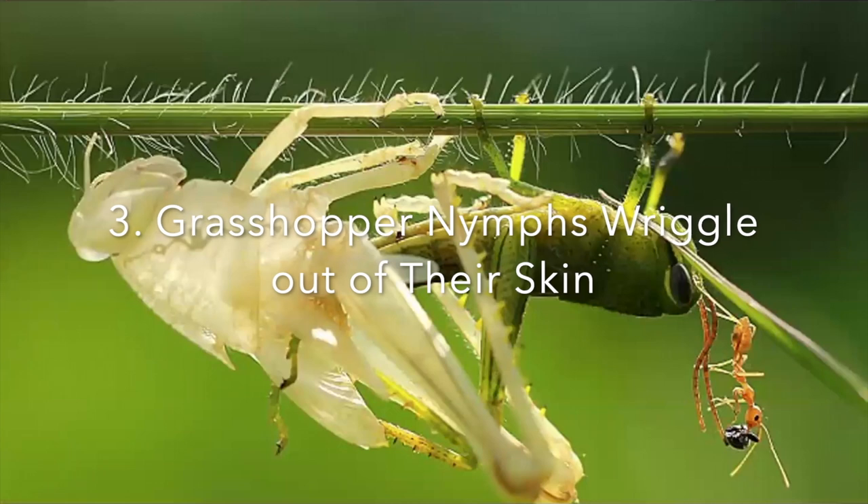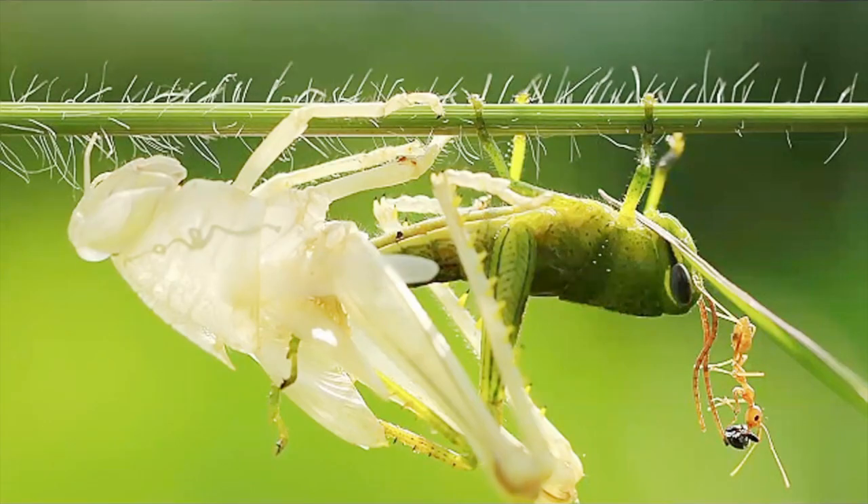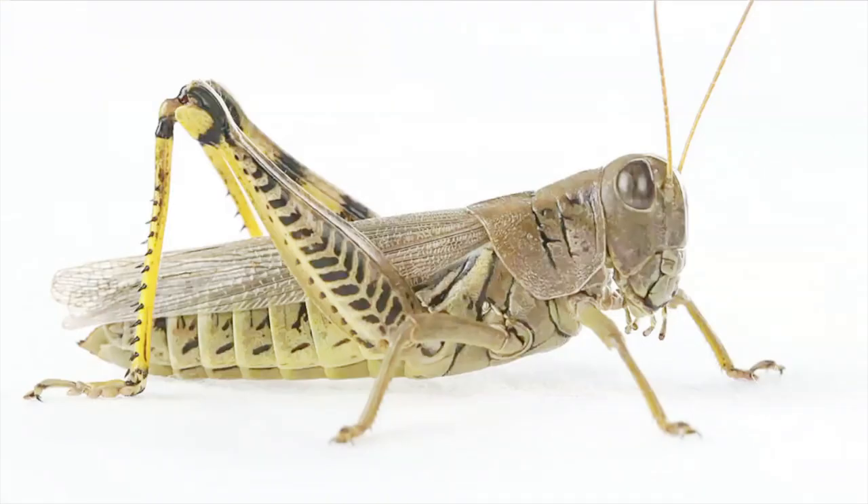Number three: grasshopper nymphs wriggle out of their skin. In late summer or fall, female grasshoppers dig holes in the ground. Inside, they lay from two to more than a hundred eggs. The following spring, the eggs hatch into a new generation of baby grasshoppers called nymphs. During the next two months, the nymphs increase in size — they slip out of their old, hard shell-like skin and grow new, bigger ones. After five to six changes, they are full-sized adults ready to hop about seeking plants to eat.